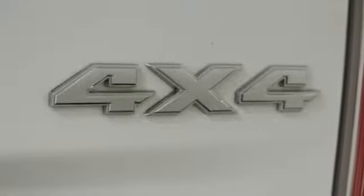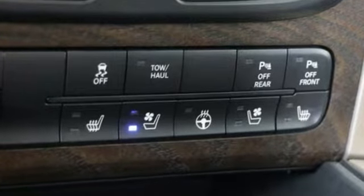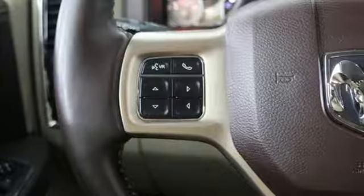Motor Trend elaborates: clearly there is something for everyone on the new heavy duty Ram. It looks better, it's got more features, it's got more power, and it can tow and haul more than ever before.